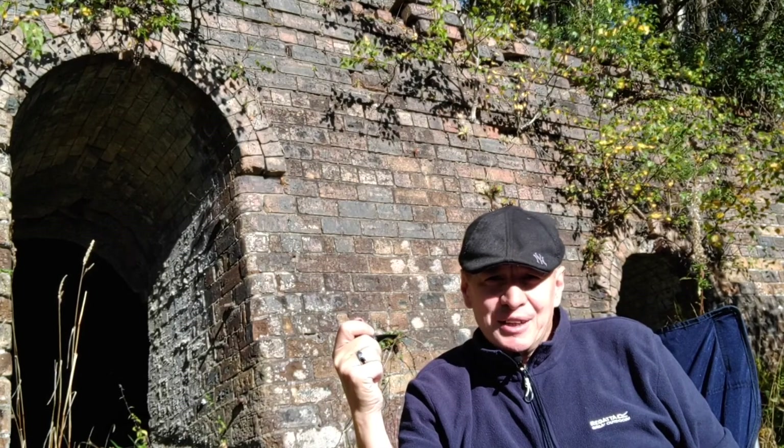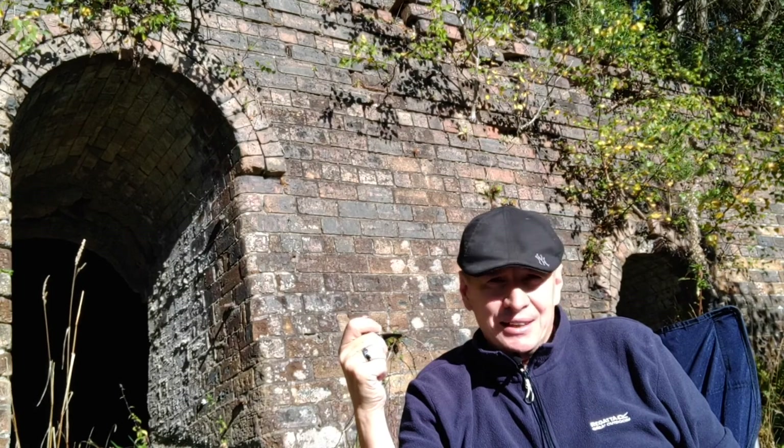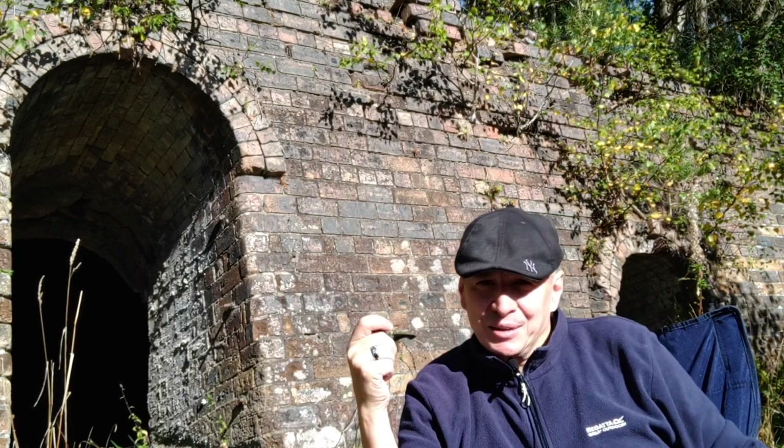As you can see, it's a very impressive structure. I took a little walk around and I was able to actually get inside. And here's a little video and some pictures of that.